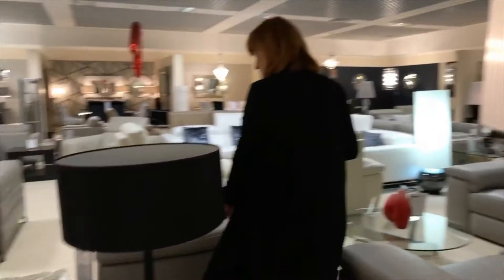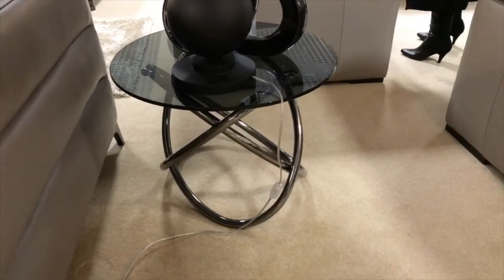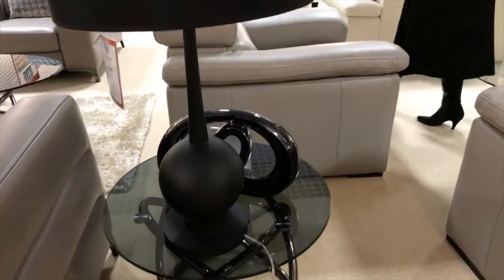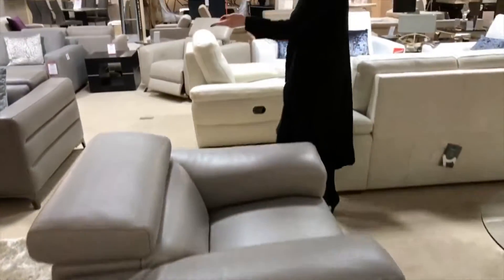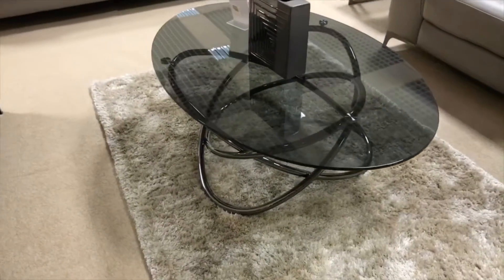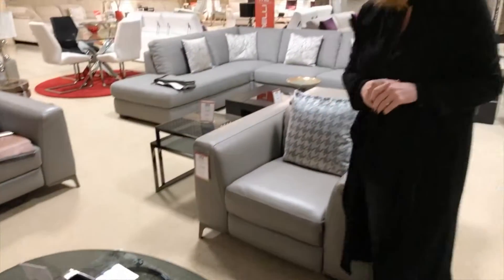This is a particularly nice table as well - the Swirro. That's an anthracite base with the smoke glass top on it. It comes in the side table and the coffee table. That coffee table is £369 - a lovely piece to add into your living room.